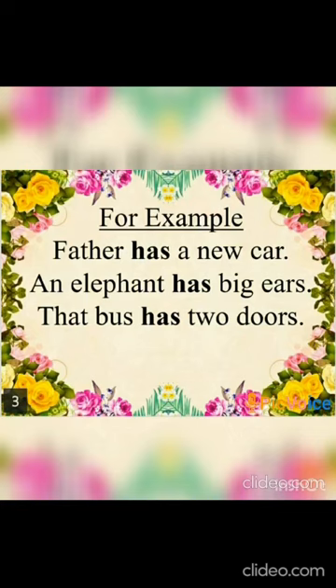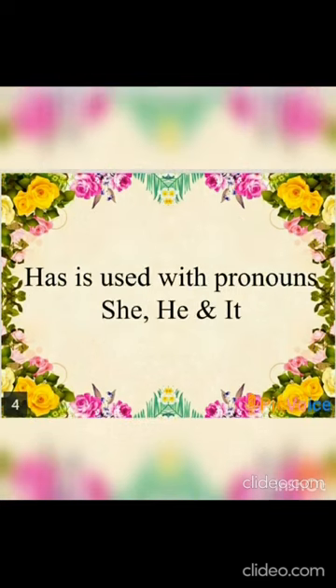— these are all singular nouns, and we have used the word 'has' with singular nouns. Now, dear children, we can also see that the word 'has' is used with pronouns like 'he', 'she',